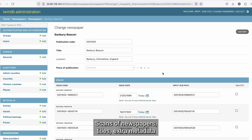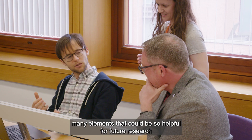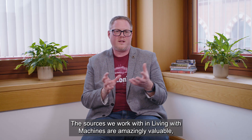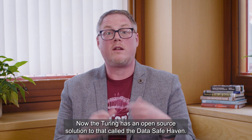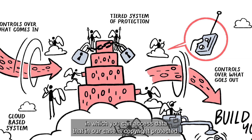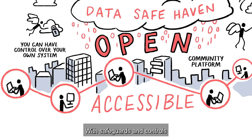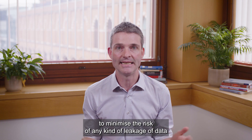Scans of newspaper titles, extra metadata, and many other elements could be so helpful for future research, and it would take so long for someone to reinvent that wheel. The sources we work with in Living with Machines are amazingly valuable, and that means we need to store them in a trusted research environment. The Turing has an open-source solution called the Data Safe Haven — a secure environment where you can access data that, in our case, is copyright protected, with safeguards and controls to minimize the risk of any kind of data leakage.